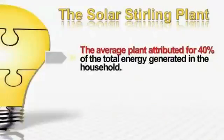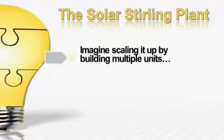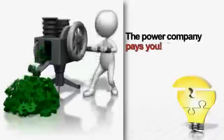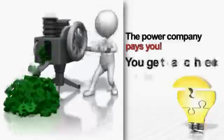We've conducted extensive testing with the Solar Sterling Plant, trying it in different locations, altitudes, and under various weather conditions. We installed them in several average-sized volunteer households to get an idea of how much money the typical Solar Sterling Plant user can save. After a few months, the average Solar Sterling Plant attributed for 40% of the total energy generated in the household, while the other 60% was from the grid or their utility company — a 40% average savings using just a single unit. Imagine scaling it up by building multiple units. It's very possible to completely eliminate your power bill with multiple Solar Sterling Plant units. Any surplus electricity generated goes back to the grid, and when you generate more energy than your household needs, the power company pays you for the energy you send back. You get a check from them, not a bill.